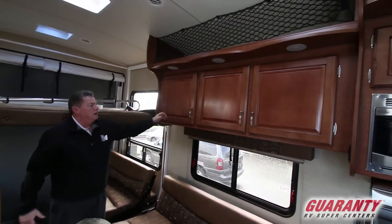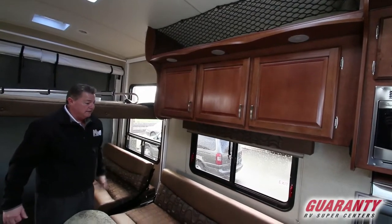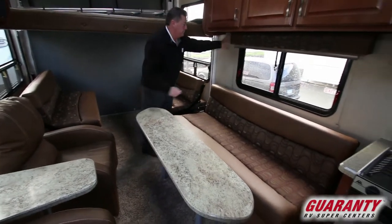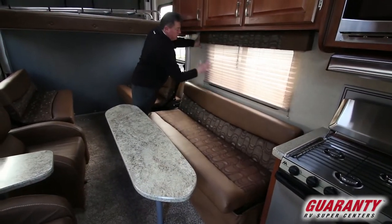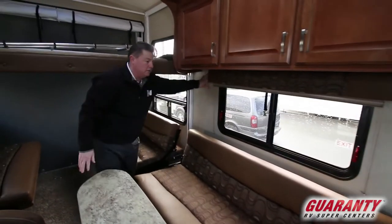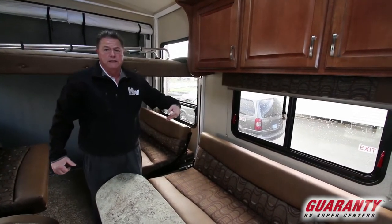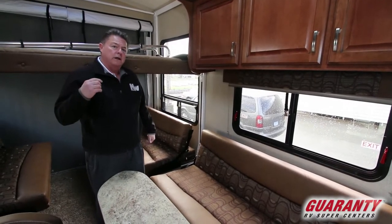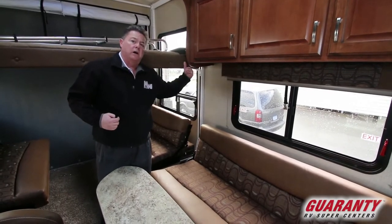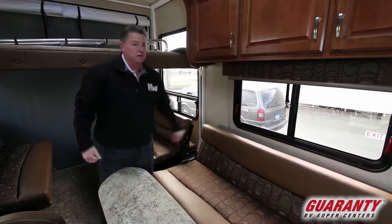The off-door side has a nice big bank of cabinets throughout, netting above, LED lights, the couch, nice big table, and lots of windows. We have the shades here. Notice that in the Desert Fox, it's just a single shade. That's because the Northwood products use a solar tinted window, so from the outside in we really don't see in — we don't need a day and night shade. Less weight on the strings means the longer term the strings are going to last.